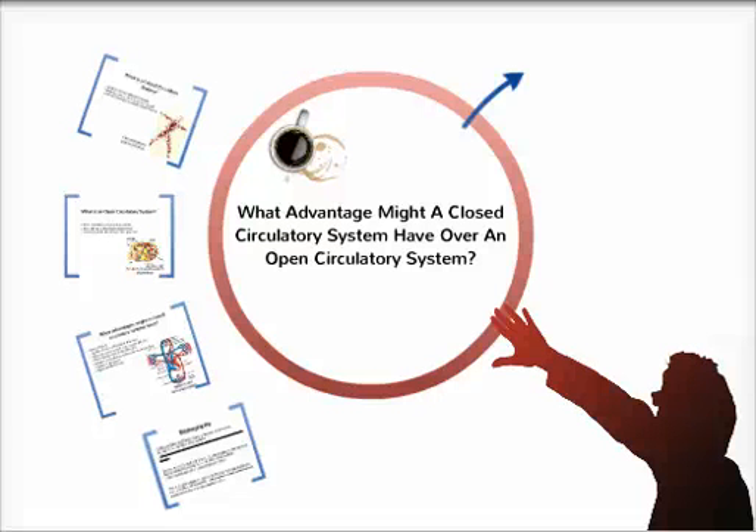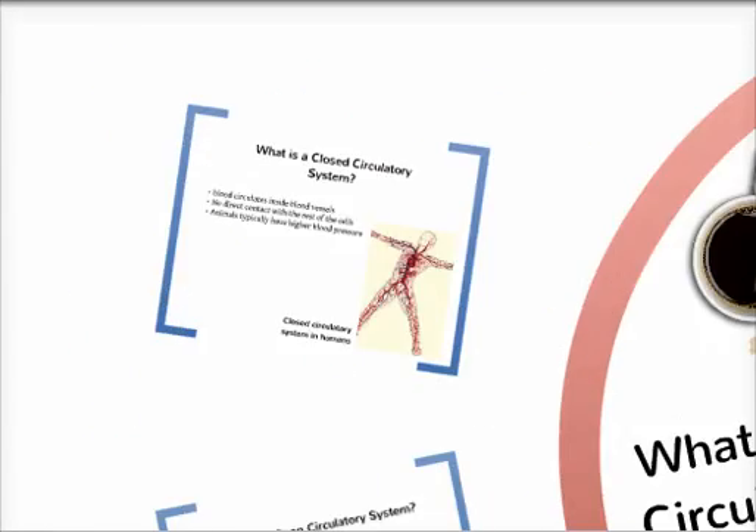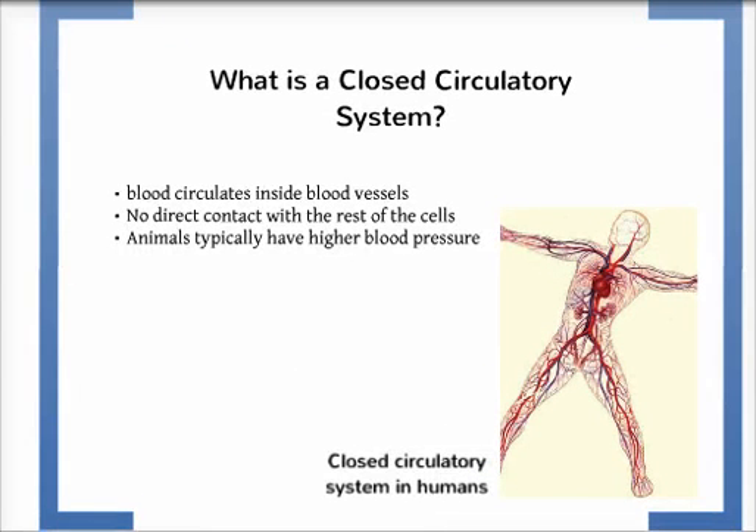What advantage might a closed circulatory system have over an open circulatory system? First of all, what are closed and open circulatory systems?